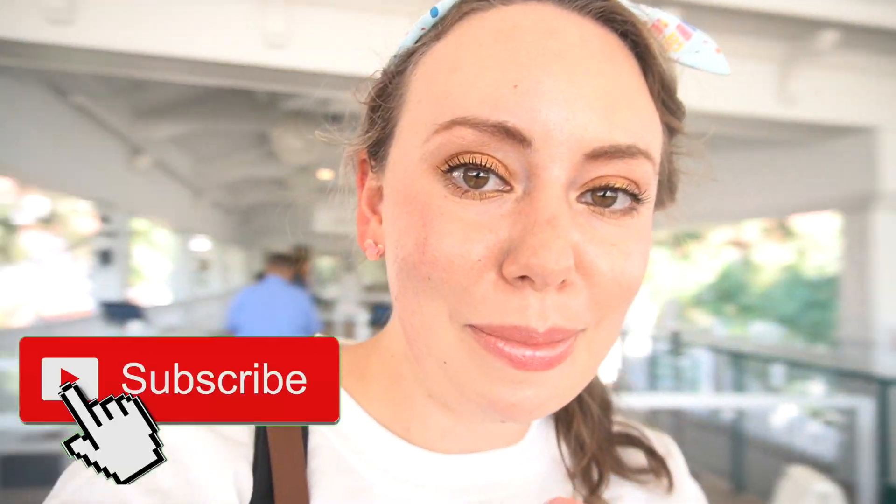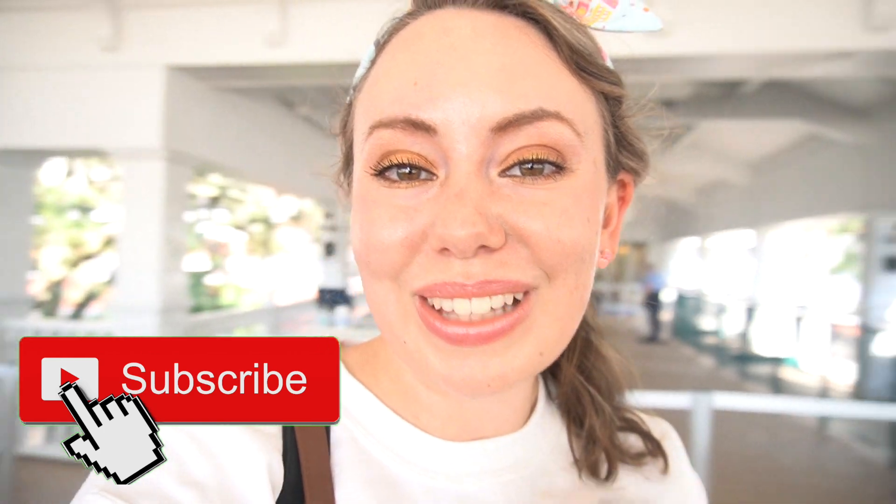Hello everyone, welcome back to my channel. If you're new here, be sure to hit the subscribe button down below for more Disney and Orlando videos. Today we are filming my autumn lookbook. I'm giving you a little behind the scenes action and we're going to go to Magic Kingdom after. I wasn't going to vlog today because I was scared I was going to run out of space, but I remembered I have an extra memory card. Tomorrow we're going to Animal Kingdom so I'll relax then.